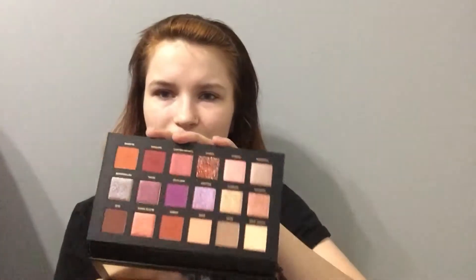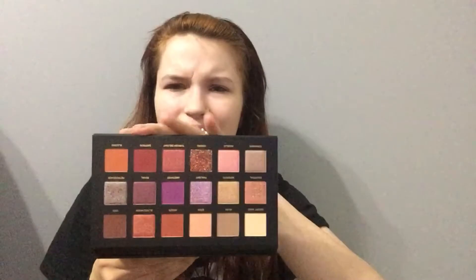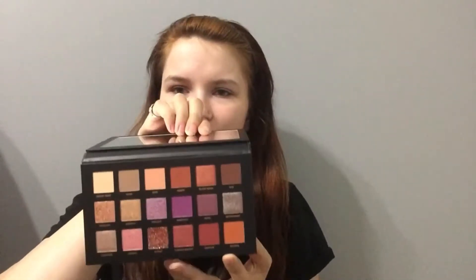The first thing I got was the Huda Beauty Desert Dusk palette. I'd heard a lot about it, but it's on the more expensive side — $65 US dollars — which is why I'd never bought it before. This isn't the original box since I already opened it, but this is what the palette itself looks like.